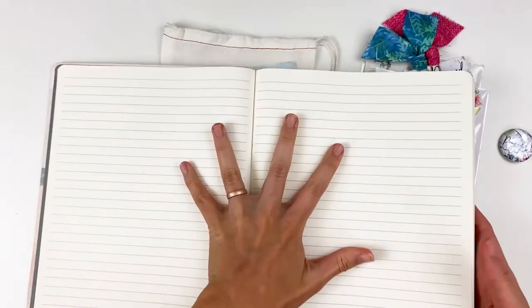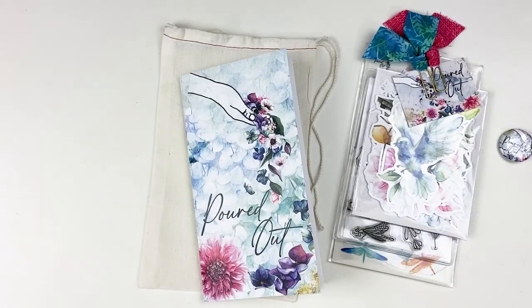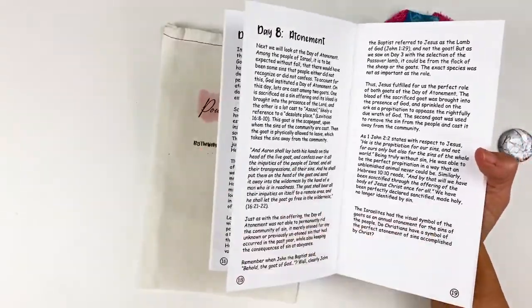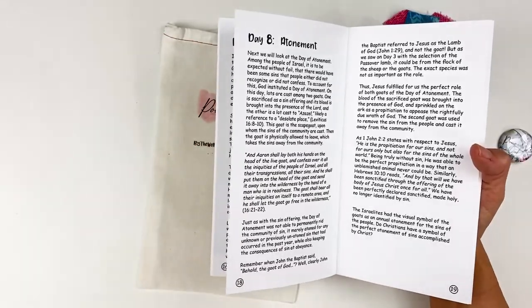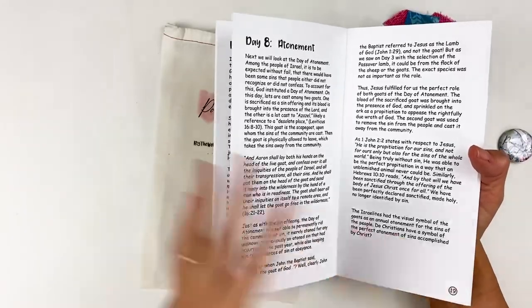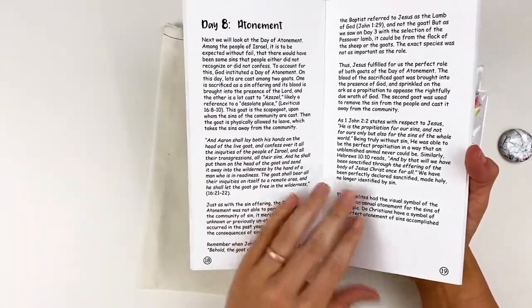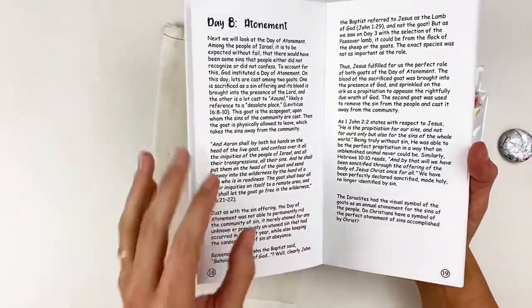It is a bummer that it's cream — I definitely prefer white pages and a dot grid over lines — but you've got to make sacrifices on a budget. This is just lined notebook paper and I'll be doing all my note-taking in here. I'm not painting, just taking notes, so it works fine. There's something about slowing down and writing out scripture that really helps focus your attention. You're paying attention to each and every word in the passage as you write it out, which helps commit it to memory.